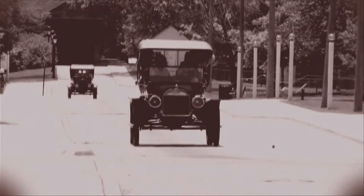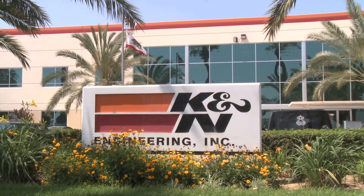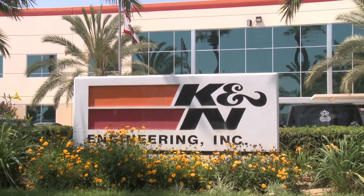Paper air filters have been used in cars since the Model T. That is changing thanks to K&N Engineering.